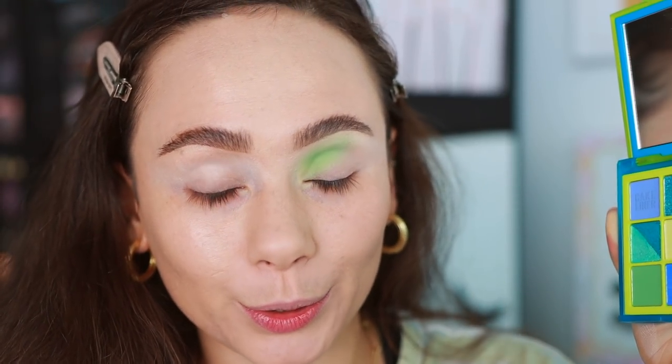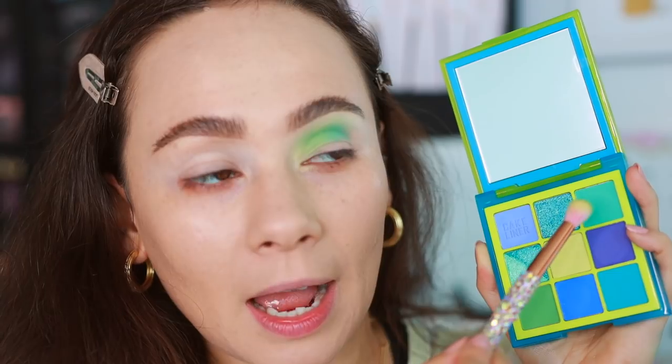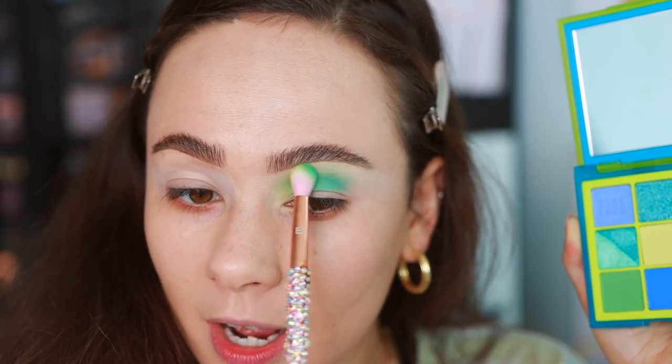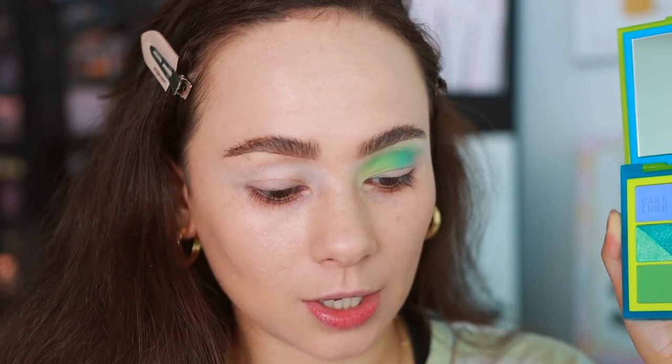Now we're going to get into the blues — transitioning into more of the blue greens. I'm just going to pat this. I wouldn't call these insanely pigmented, but I'm certainly impressed. I think it's a very user-friendly level of pigmentation, but it still gives a little bit more oomph if that's what you're looking for.